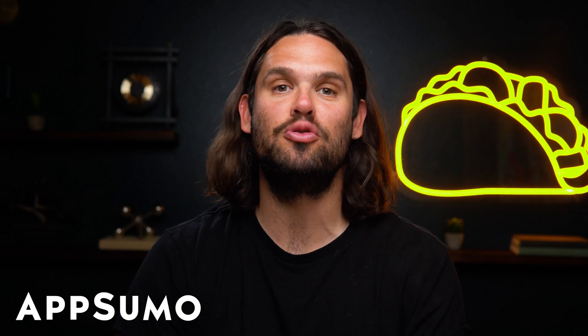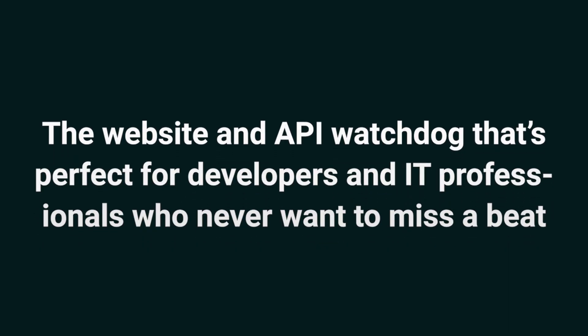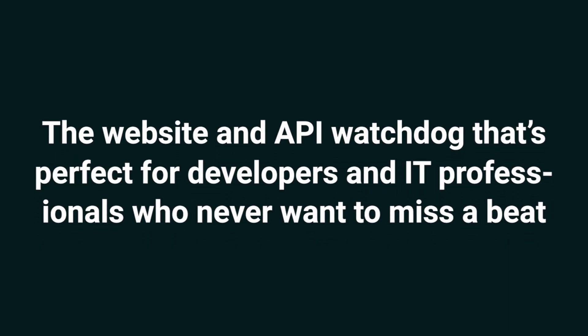What's good, Sumo-lings? It's Jay with AppSumo, the best place to get insane deals on business software. Today, we're taking a look at PingHome, the website and API watchdog that's perfect for developers and IT professionals who never want to miss a beat.